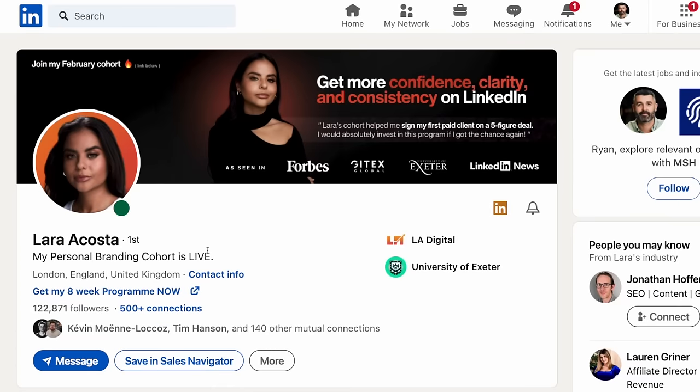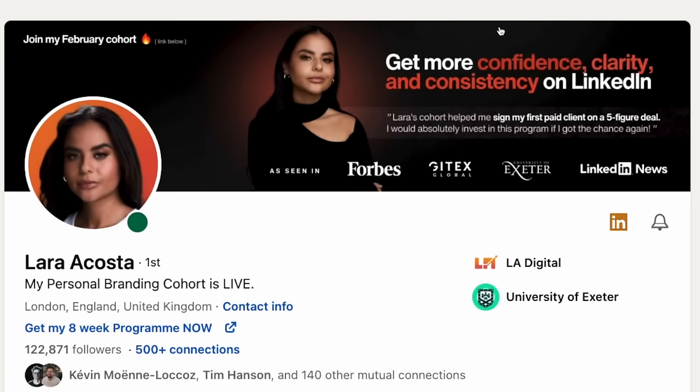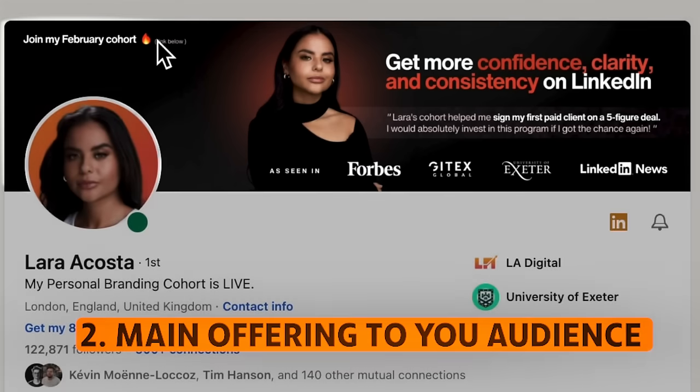Now let's talk about how to set up your profile. Laura Costa is crushing it here on LinkedIn — she's got over 122,000 followers and the ideal profile. First and foremost, a profile picture that is zoomed in on her face with a nice background that helps her stand out in the feed. Professional headshots are the best — don't use something hyper zoomed-in and pixelated. She's also got a banner done on Fiverr with the main messaging that ties into her offer and audience, plus some 'as seen on' credibility and a nice call to action.